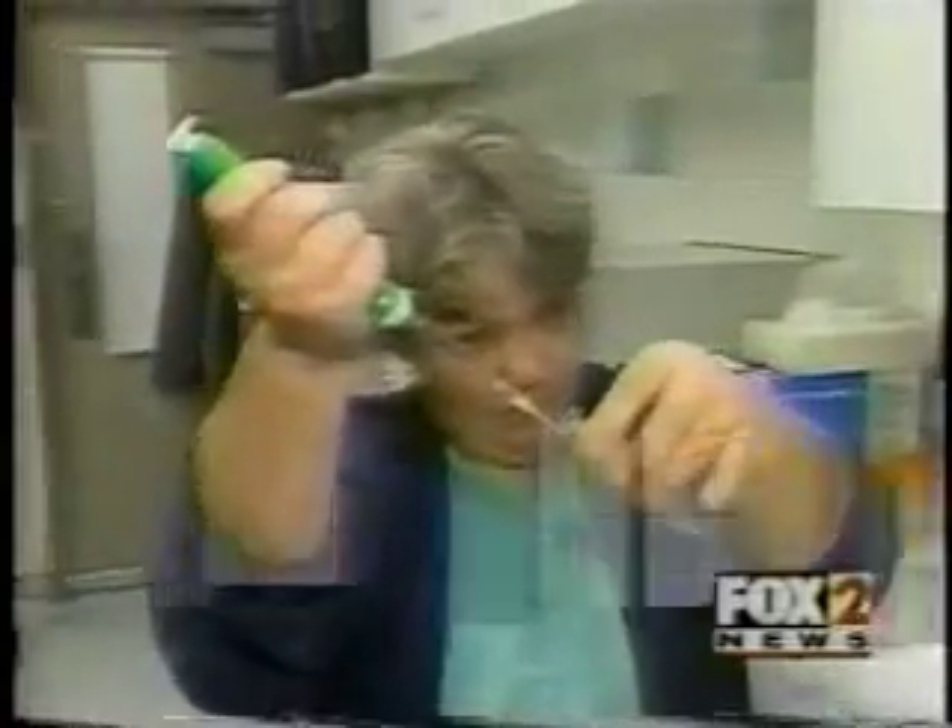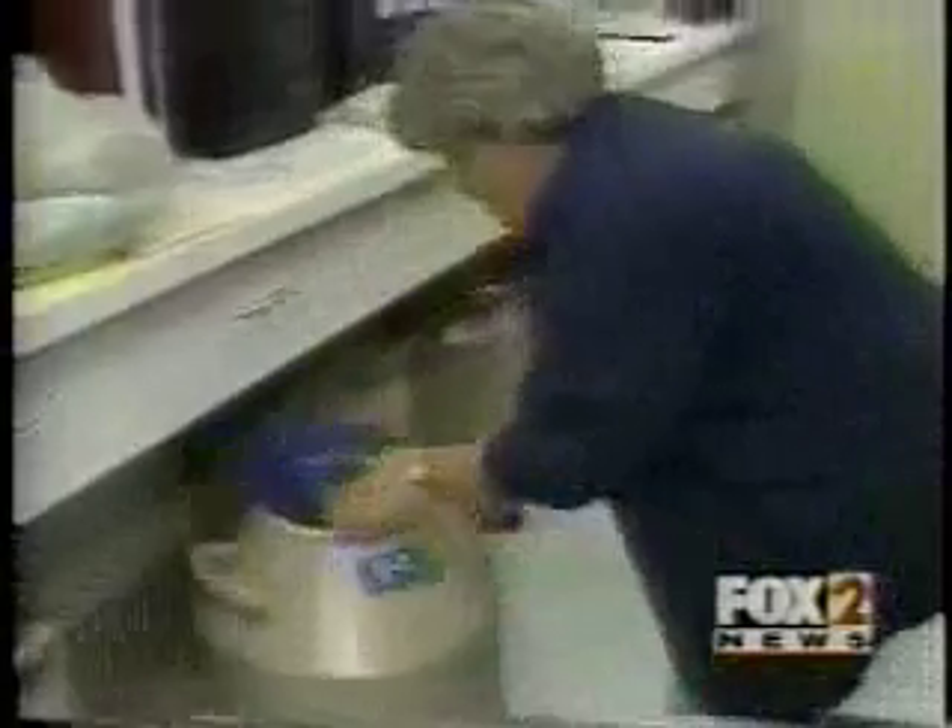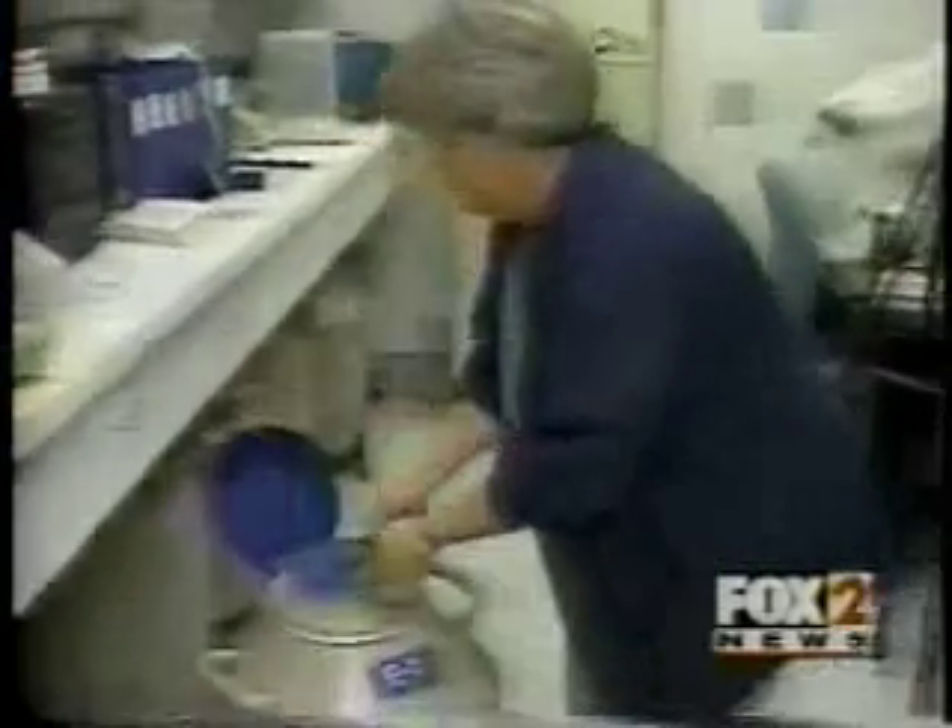Brad had sperm surgically removed and frozen. Freezing sperm is done by mixing the sperm with egg yolk to stabilize it, then adding other chemicals to lower the freezing point. It's then frozen and stored in a tank of liquid nitrogen for future use.